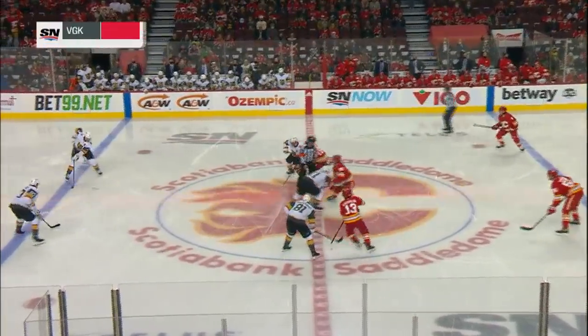But they've had the edge in this building. Glad to have you with us. Tell us — Flames hockey is underway from Calgary.